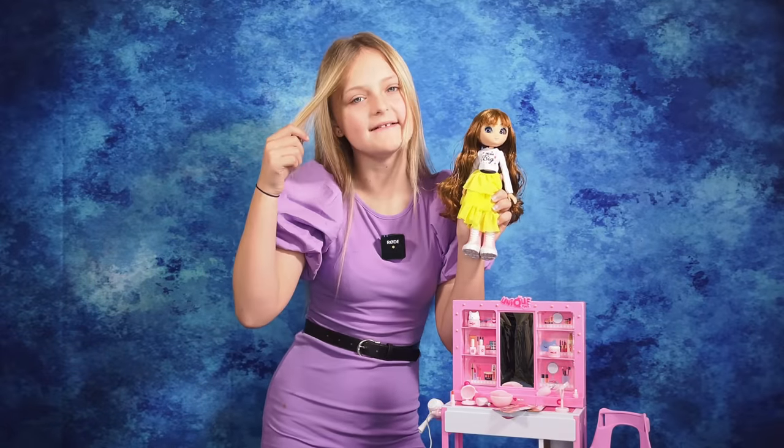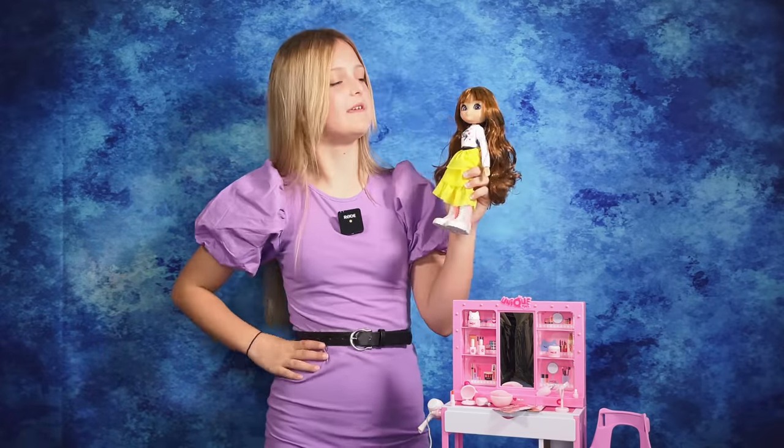Now that we are all pampered and have all our hair done I think we look fabulous, don't we Sophia.